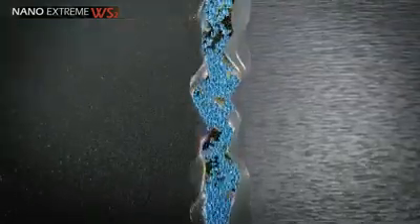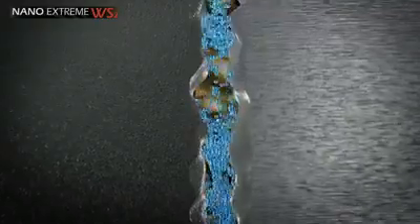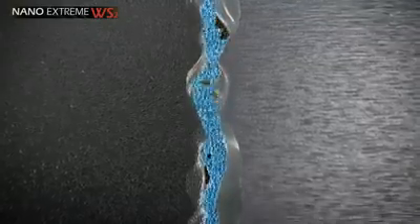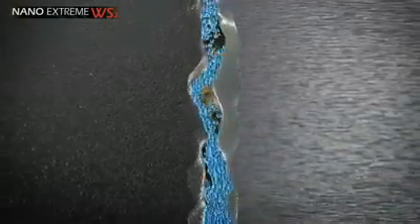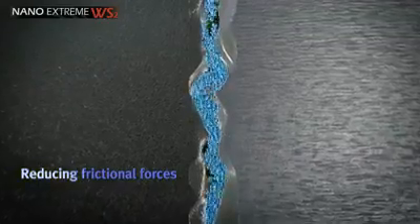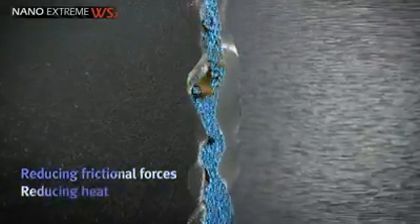Billions of nano-spheres enter the crevices on metal surfaces. Their sub-microscopic diameters allow them to refurbish rough surfaces, leaving them smoother. The spherical morphology allows the particles to perform as nano-ball bearings, reducing frictional forces between metal surfaces as well as reducing heat.